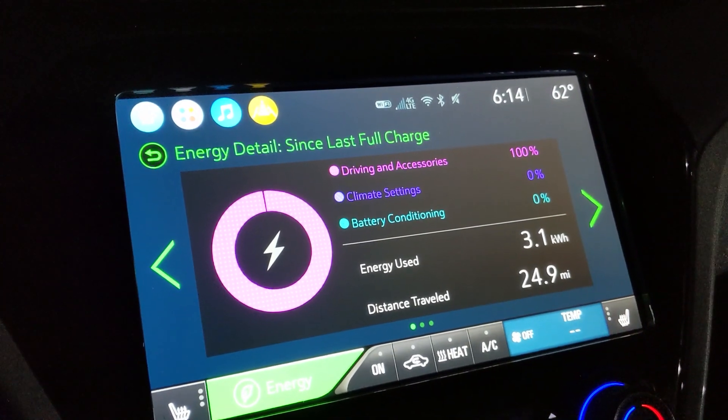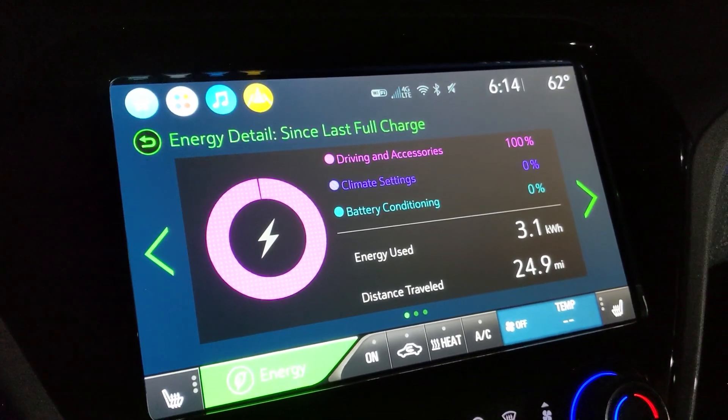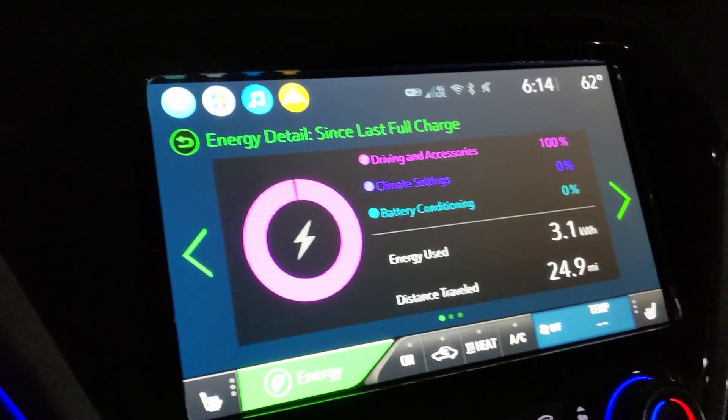I had to drive around a little bit extra just to find a parking space, but normally it's 24.7 miles — 24.9 miles is just a little bit extra. Either way, the efficiency was really, really good: 3.1 kilowatt hours used to go 24.9 miles.